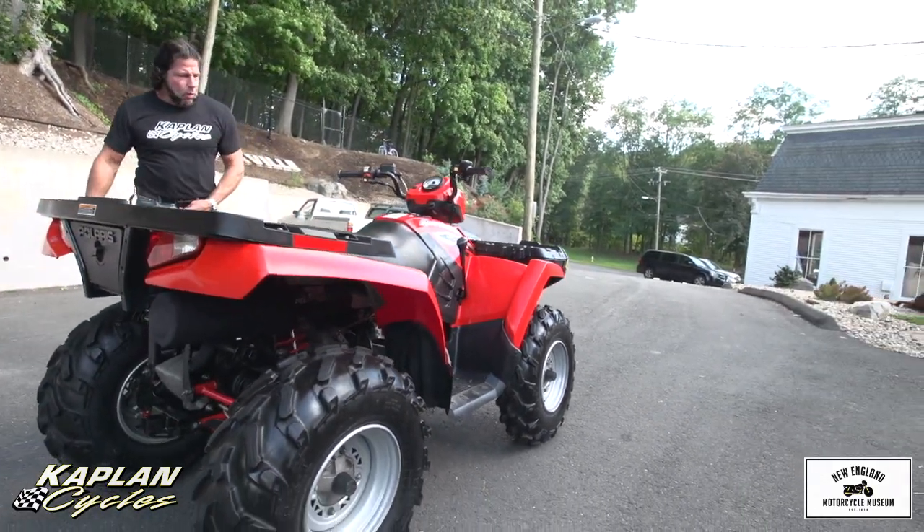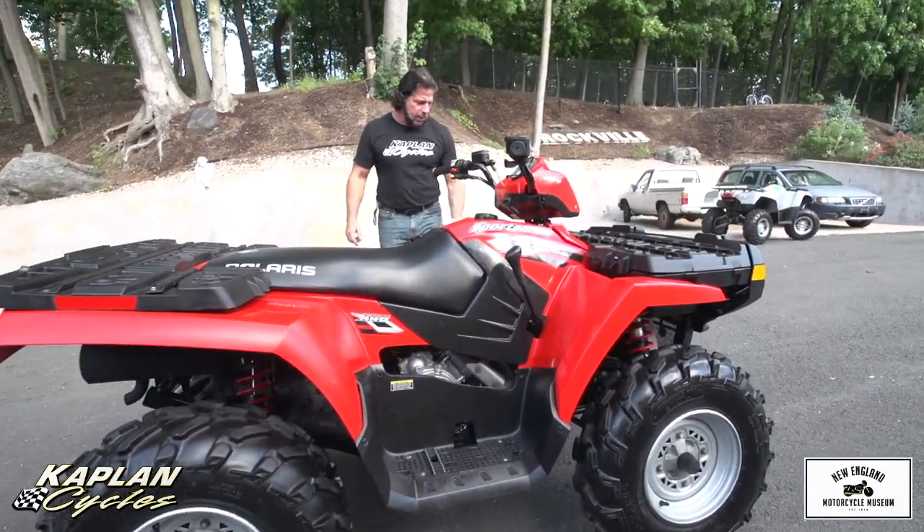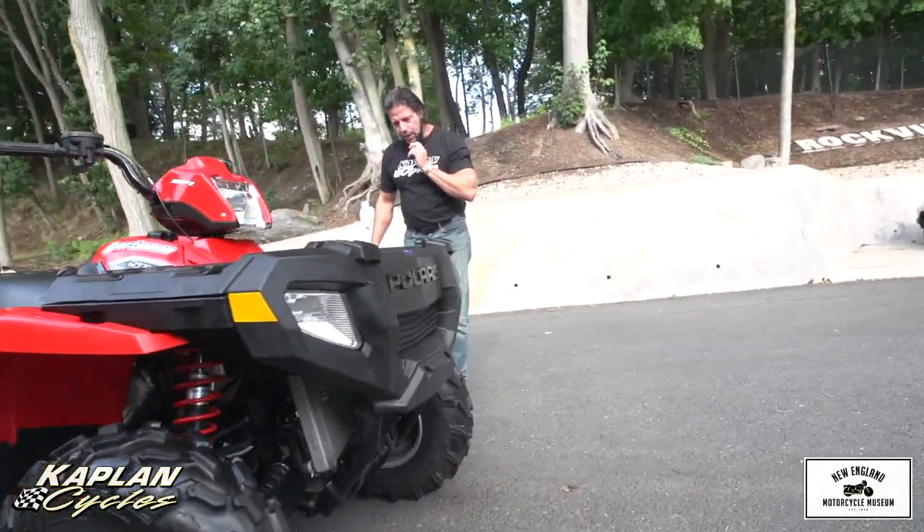It's a very low hour quad. It looks to be in brand new condition cosmetically. It still has the original Polaris tires on here — it only has 74 hours on it on the odometer.